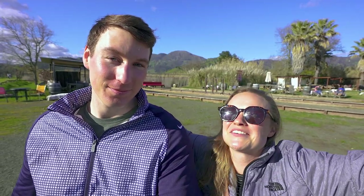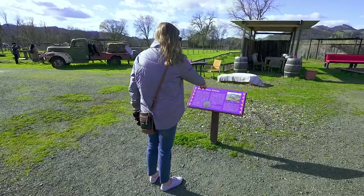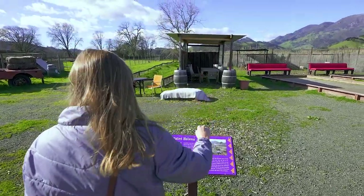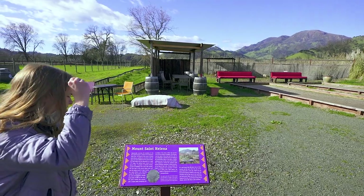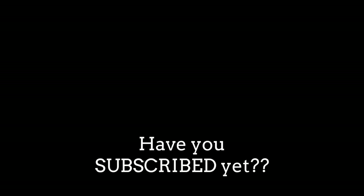This was so much fun — thanks for watching! I feel like this is just really nice and this is what you should be doing in Napa Valley: just relaxing. I think we did this right.